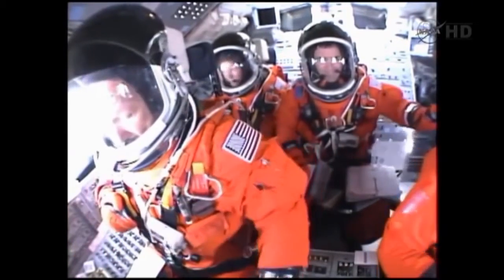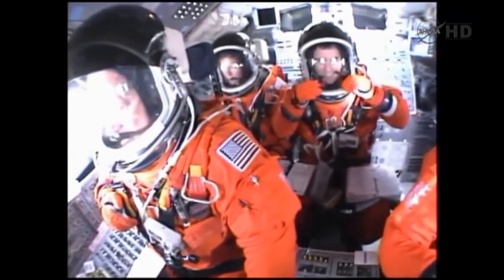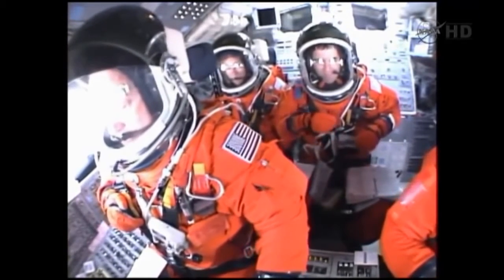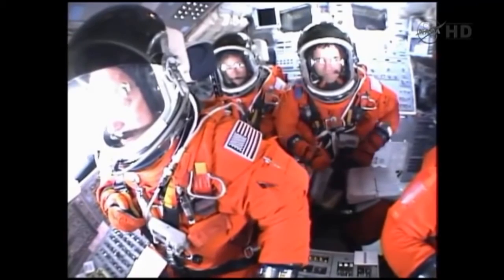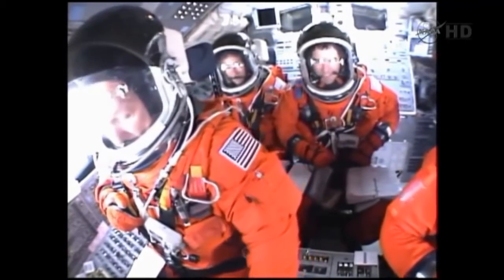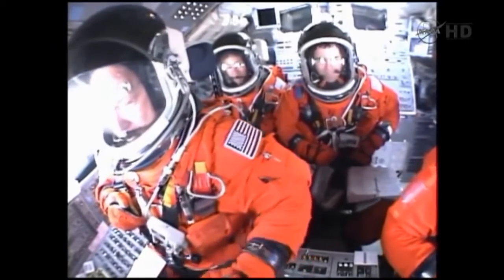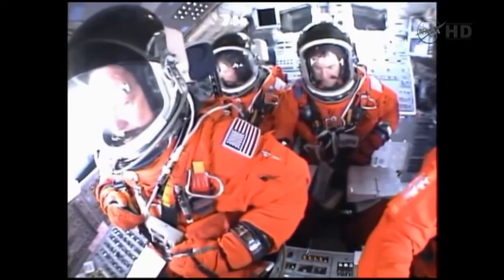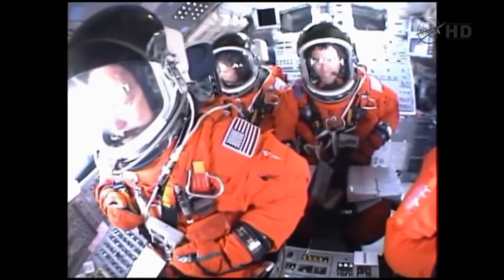Roger roll, Atlantis. Houston now controlling the flight of Atlantis. The space shuttle spreads its wings one final time for the start of a sentimental journey into history. 24 seconds into the flight. Roll program complete. Atlantis now heads down, wings level on the proper alignment for its 8.5-minute ride to orbit.